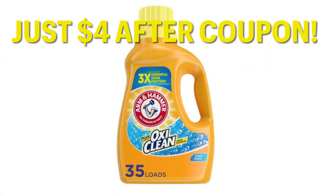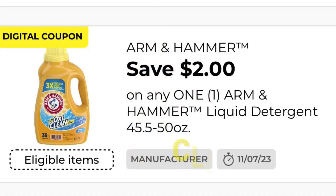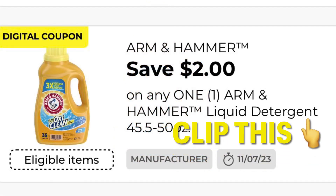This Arm & Hammer laundry soap is just $4 after coupon — it is currently priced at $6 right now, and we have a high-value Arm & Hammer coupon for $2 off one bottle. You might be able to stack this on top of some clearance Arm & Hammer soap; however, I can't find any in my store to even scan to see if the coupon attaches, so that will be on you in the stores.